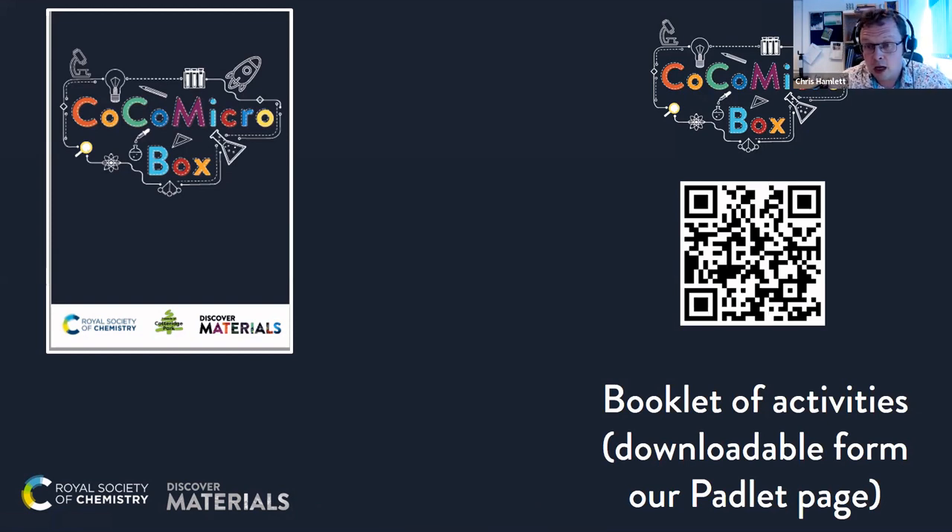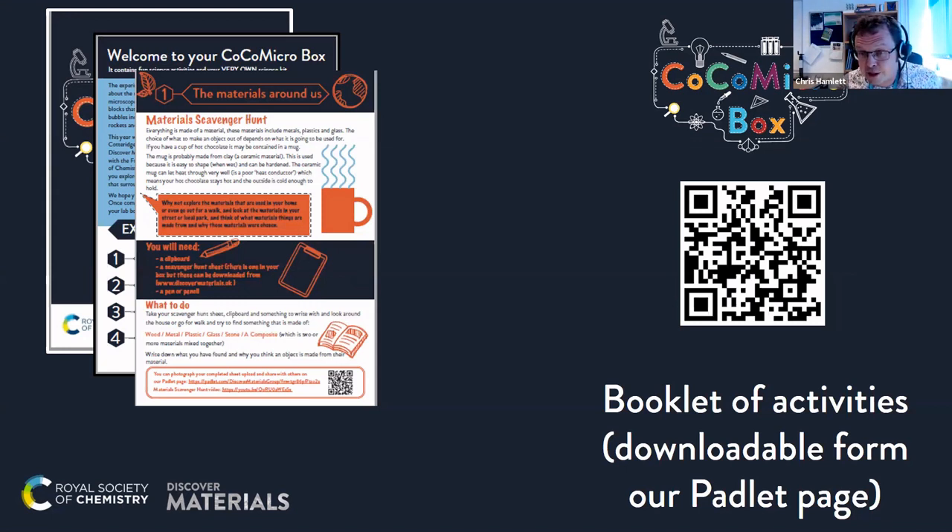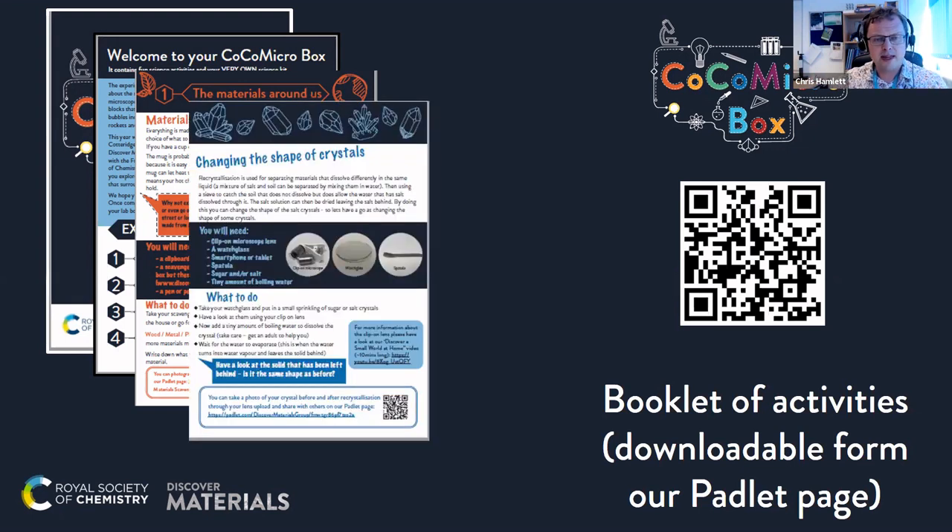This was a collaboration between Discover Materials, the Royal Society of Chemistry, and the Friends of Cotteridge Park — the local focal point for the two schools we were working with: Cotteridge Primary School and Kingsdorton High School for Girls. In the booklet, we were trying to instil and inspire Year 6s and 7s into material science and how important chemistry is in material science. The first activity was to send them on a material scavenger hunt.